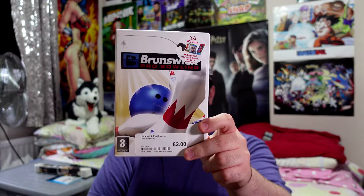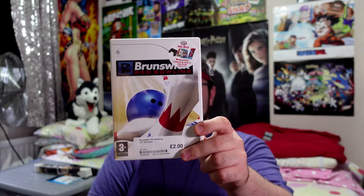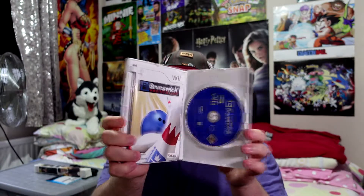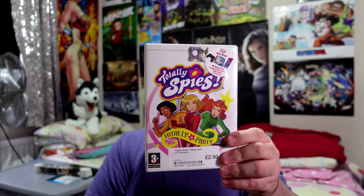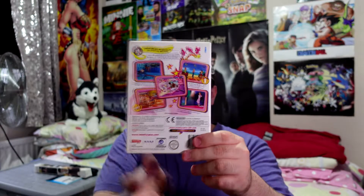Next game is like Pro Bowling — basically another Wii bowling game. If you don't want to pay for Wii Sports, this is the next best thing if you only play bowling. That's all it is, it's just a bowling game, but for £2.00 it's gotta be fun. Next one I have is Totally Spies — this is the Totally Spies Party game. I know what you're thinking — it's a girls game — why do I have it? The question is why not? It could be a bit of fun.